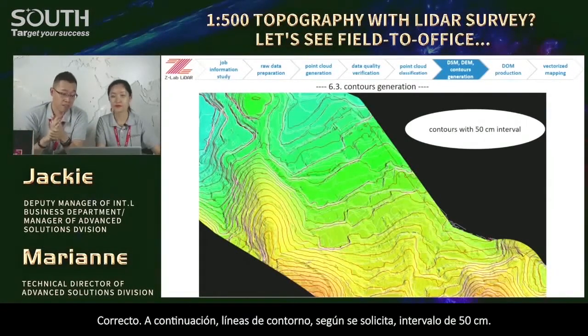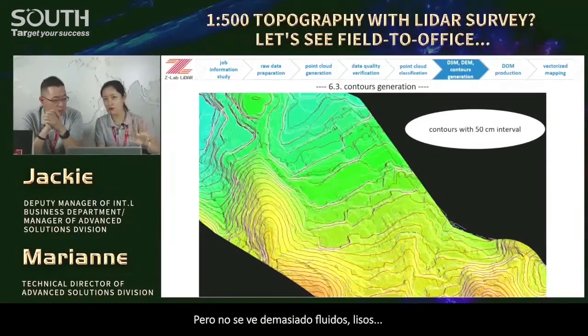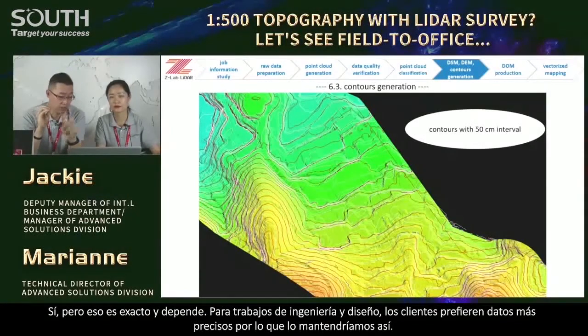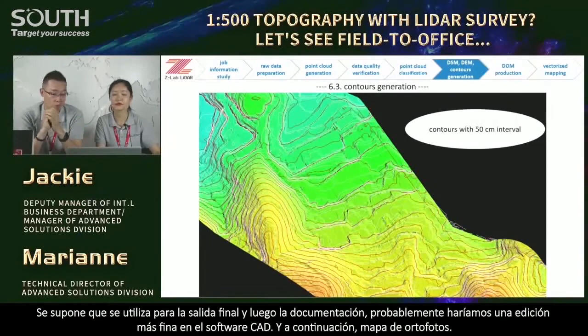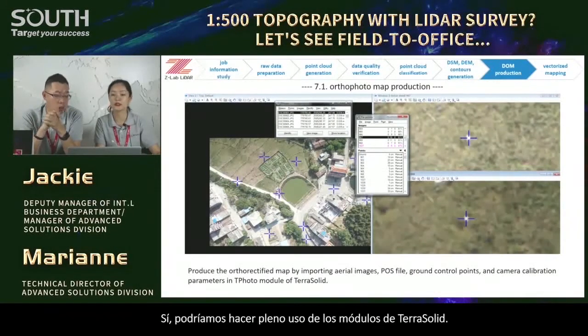Next, contour lines. As requested, 50-centimeter interval. We may say it's quite precise because we have sufficient ground points. The micro-expression of the ground surface is perfect. But it looks not too smooth — though that's accurate. For engineering and design works, civil engineers prefer more accurate data, so we keep it like that. But for final output or documentation, we would probably do some fine editing in CAD software.